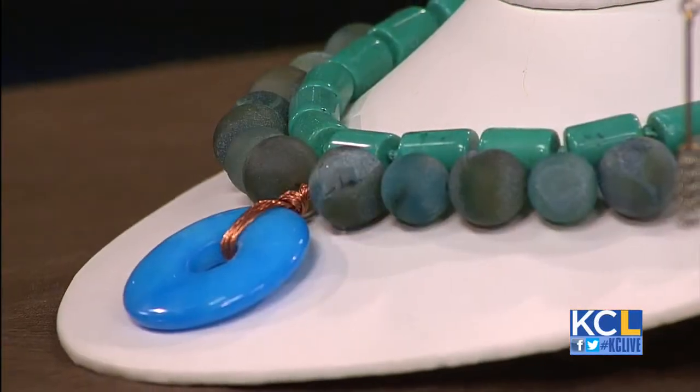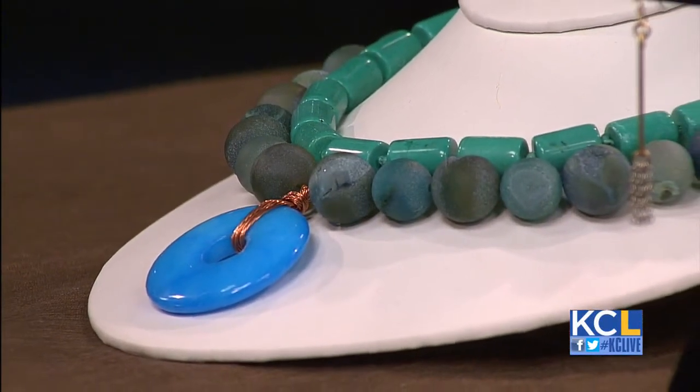Everything is different, and everything changes — a little bit like me, I suppose. You never know what you're going to get. Sometimes I work with pearls, and then I might do something funky with chandelier crystals.